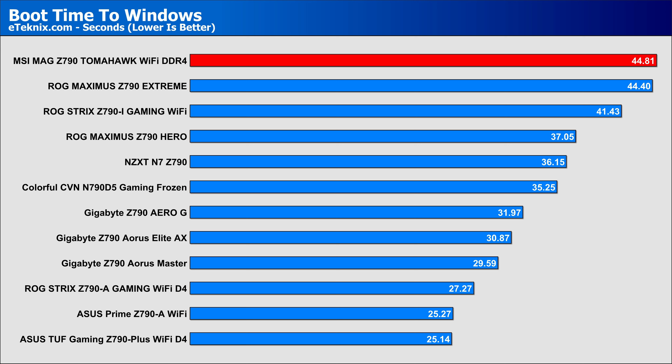Boot time. It's here where I'm not quite sure what to say, as booting the system up into Windows with this board from a cold boot was on the slow side, at just under 45 seconds, being the slowest Z790 board that we've tested.